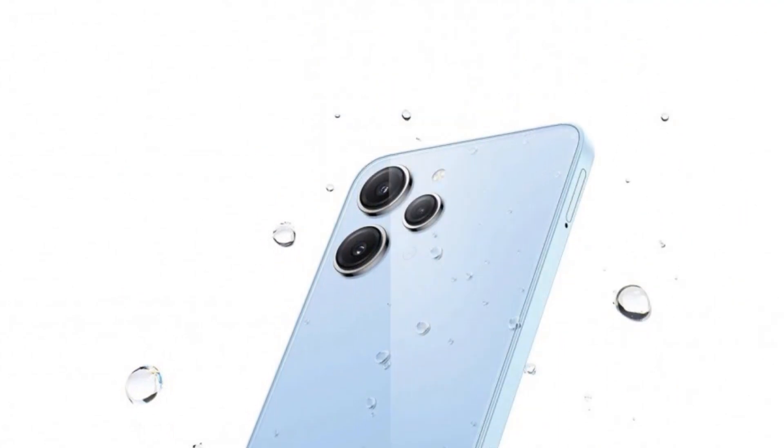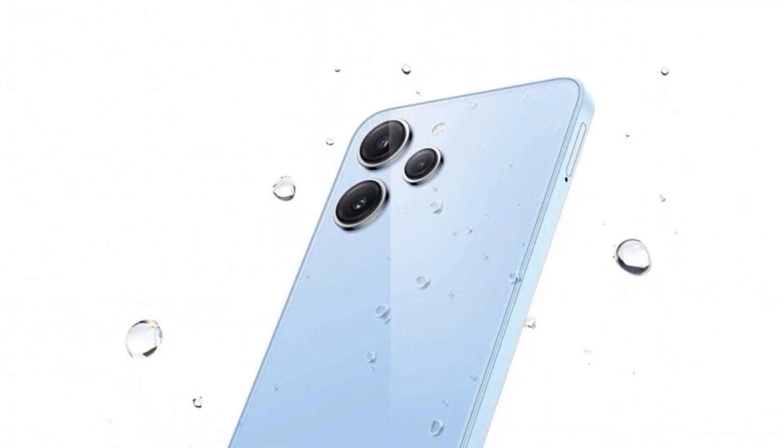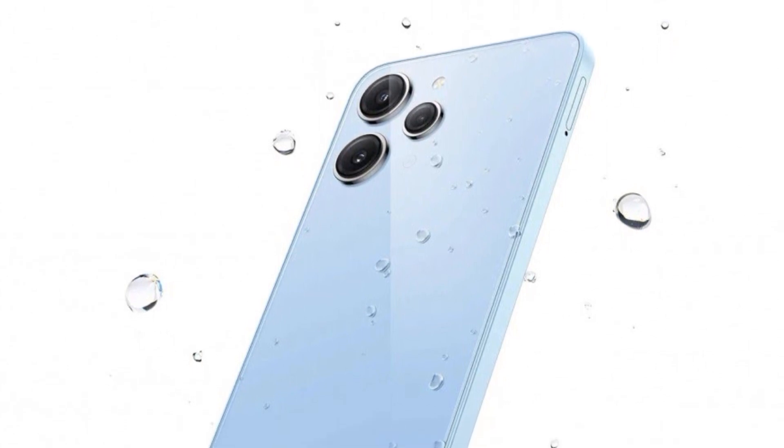Hello everyone, you are looking at Smartphone World Tamil. The Redmi 12 is launched in India on August 1st. We will see all the details in this video.